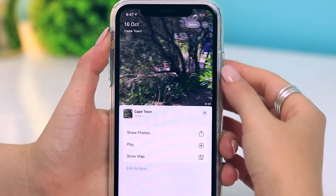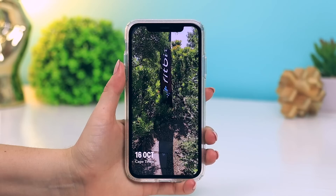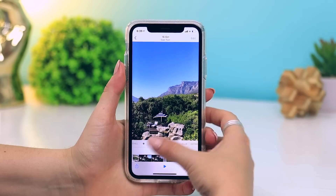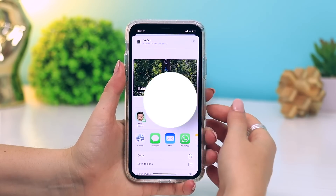Under the Months section, the app categorizes specific moments as Memories. If you tap the three dots in the top right corner and select Play, it'll actually create a little movie of all those images and videos. From there you can further customize it by choosing the length and even the song you want to play. Once you're happy, you can share the video with friends and family.